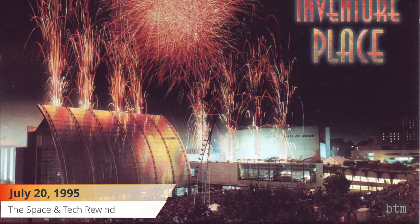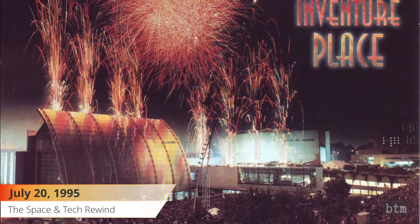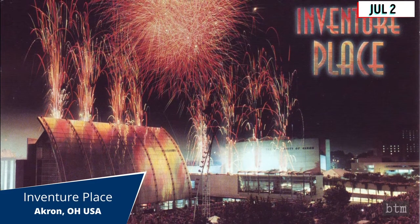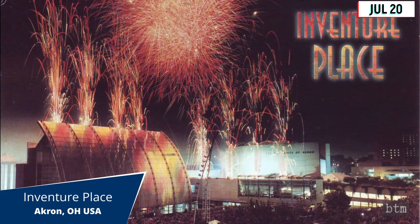July 20, 1995. InVenture Place, the original home of the U.S. National Inventors Hall of Fame, was dedicated in Akron, Ohio on this date.